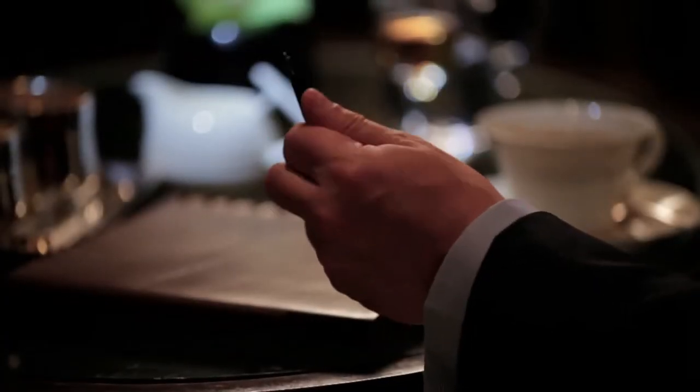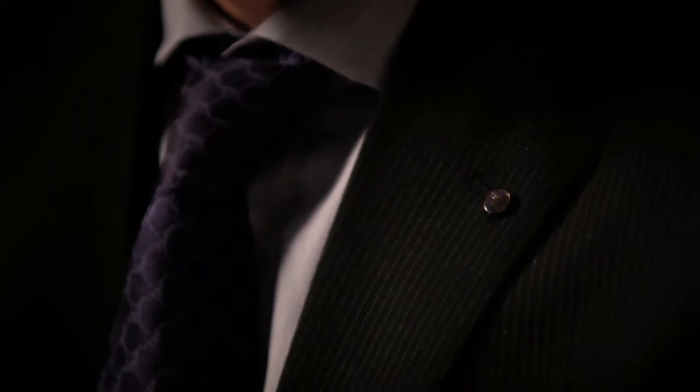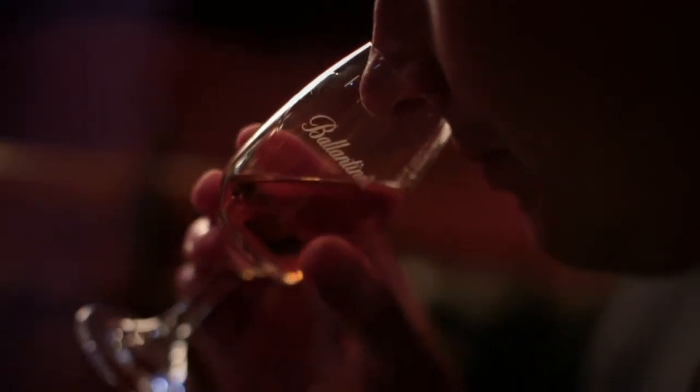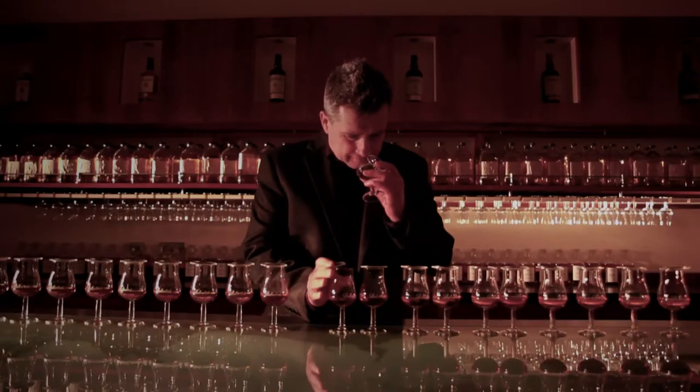I always say you can only describe a blender in two words: quality and continuity. Nosing whisky is quite a complicated process — it is something that takes a lot of years of practice. You must be able to memorise the flavours and be able to describe those flavours correctly, so that every time you smell those same flavours you can describe them in the same manner.